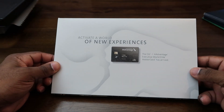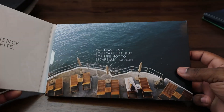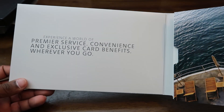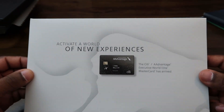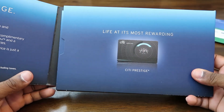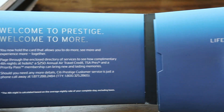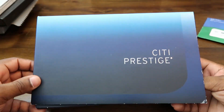Moving on to some Citi products. Here's the Citi Executive World Elite packaging — this one was pretty cool also. And the last one I'll show you today is the Citi Prestige packaging. If you didn't know, the Citi Prestige is Citi's top tier credit card. This one was pretty nice too — a solid color and a smooth looking package.